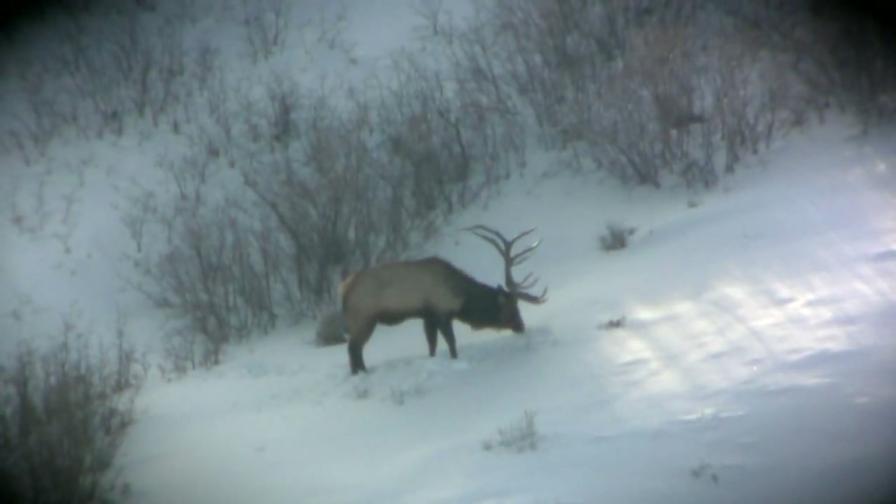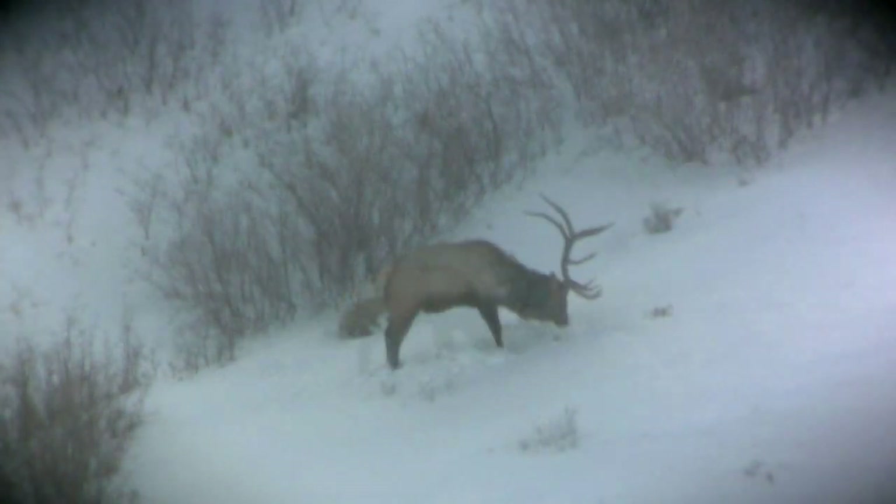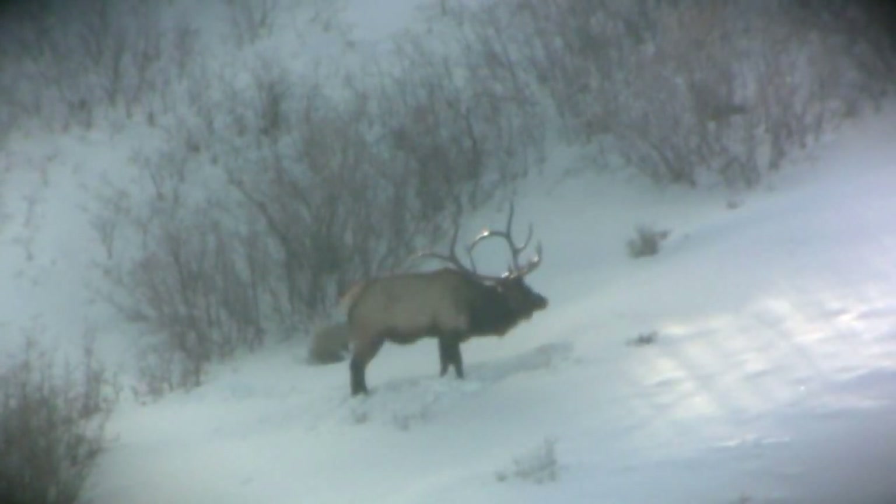In the early spring of 2010 he showed up again looking better than ever. This video clip is all it took to keep us determined to find his sheds that year. Let's catch up with Reg and he'll take us through the next couple of weeks as he follows this bull up until the day he sheds.